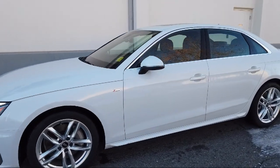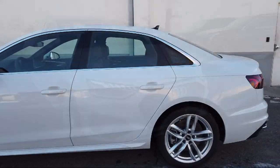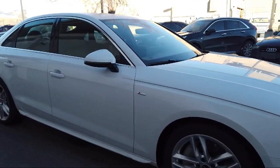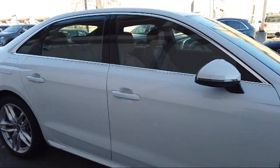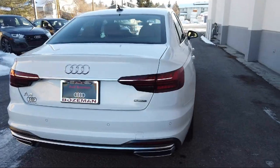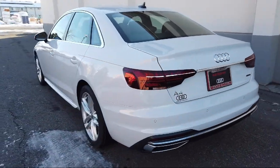It comes equipped with dual front side impact airbags, heated front seats, split fold down rear seat, leather wrapped steering wheel, heated door mirrors, genuine wood dashboard insert, keyless entry, rain sensitive windshield wipers, and rear view camera.